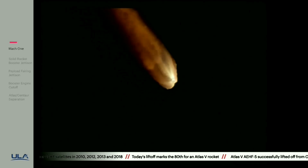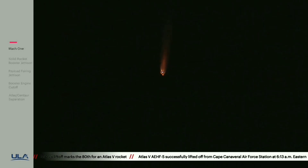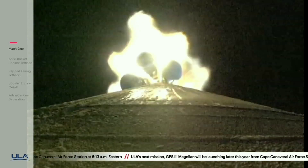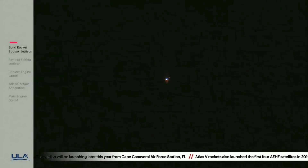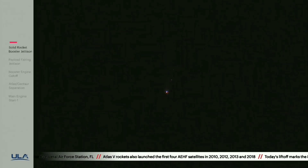We're seeing burnout on all five SRBs. Engine back up to full thrust. Standing by for SRB jettison. We have good indication of jettison of all five solid rocket boosters. One minute, 50 seconds into flight. Vehicle has gone to closed loop guidance.